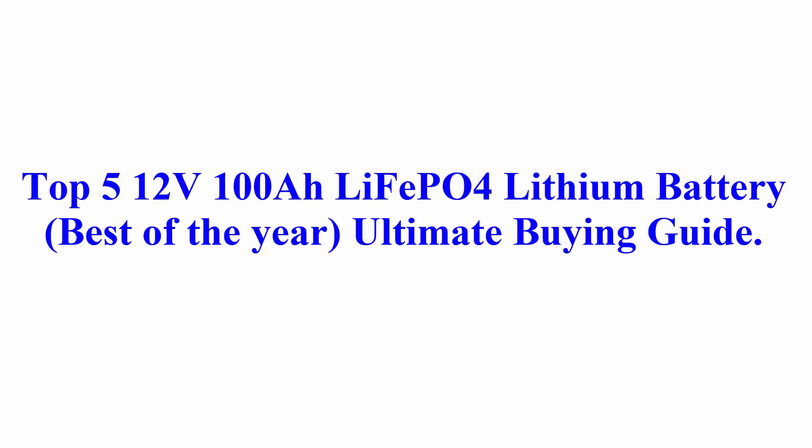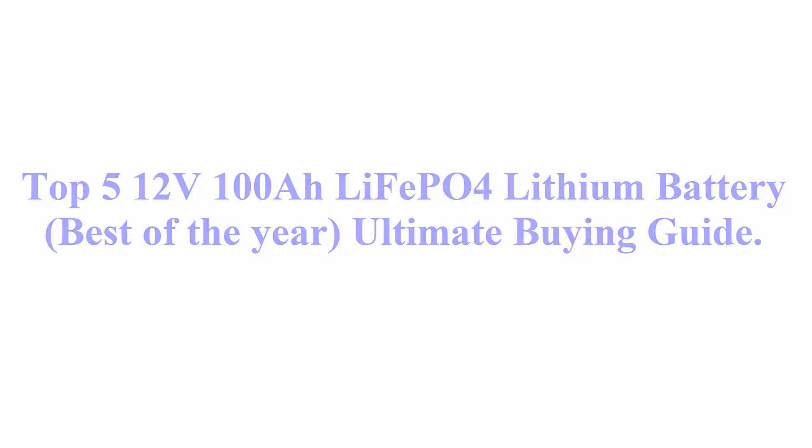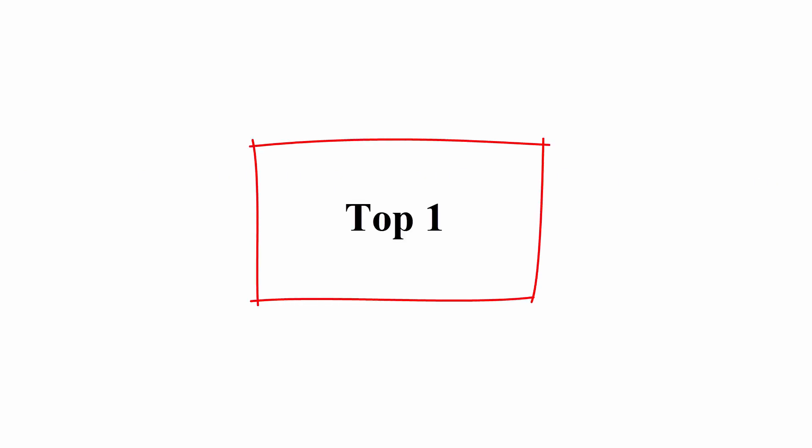Top 5 12-Volt 100Ah LiFePO4 Lithium Batteries — Best of the Year. Ultimate Buying Guide, Top 1.